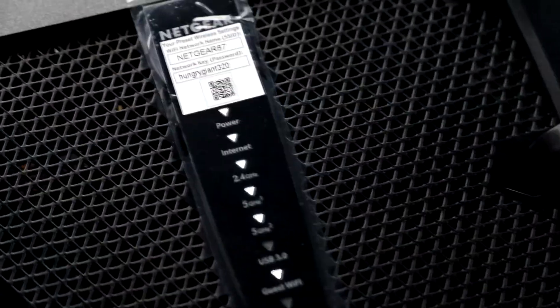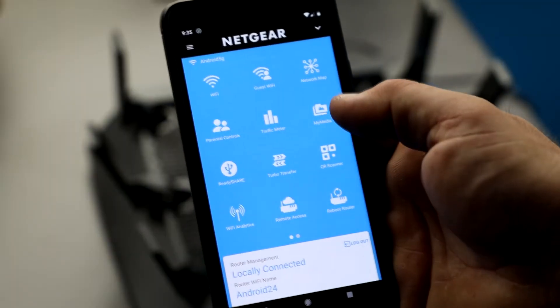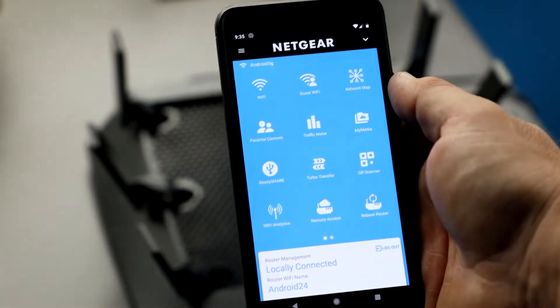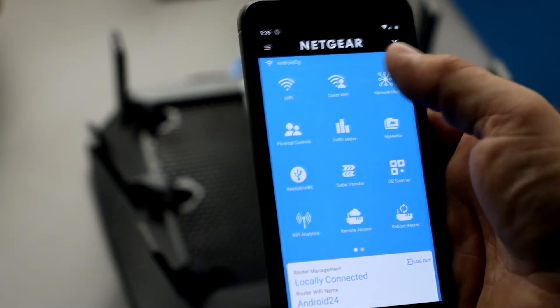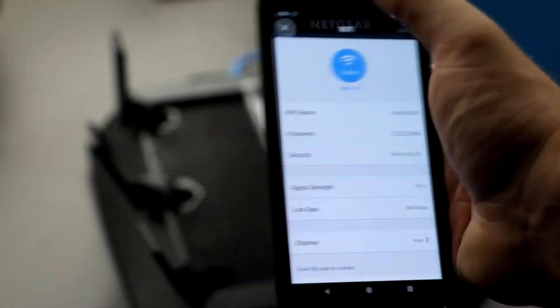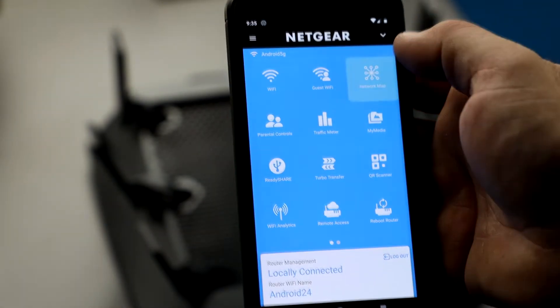Everything is up and running. Let me show you the Genie app — we're locally connected to the router right now and can manage all the settings here. You can also set up remote access to log in from outside your home network. Over here you can see Wi-Fi settings, set up a guest Wi-Fi, turn it on or off, and check your network map.